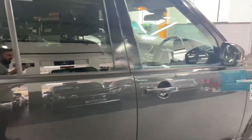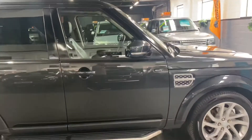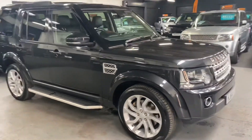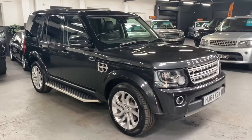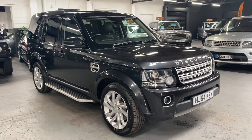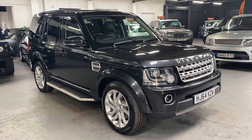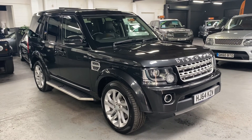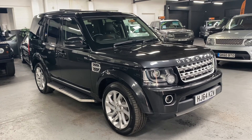We've taken 30 plus pictures of the car, so hopefully those along with this video will give you a really good insight into the condition. If you require any further information or you'd like to enquire into financing, purchasing, or booking an appointment to come and view the vehicle, please feel free to call us at the office — that number is 01922 458 222. Or if you prefer, you can drop us an email at sales@marshallstermotors.co.uk.